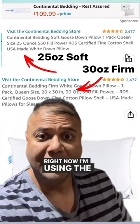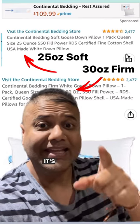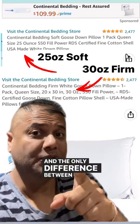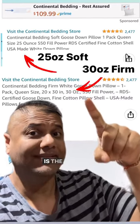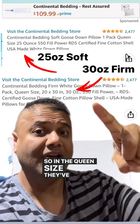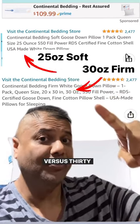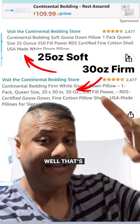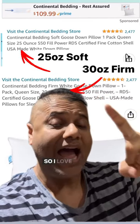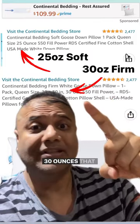Right now I'm using the White Goose Down Pillow from Continental Bedding. It's got a 550 fill power, and the only difference between the two, if you look carefully, is the amount of down inside. In the queen size, they've got 25 ounces in the softer one versus 30 ounces in the firm — that's a difference of almost 20%. So I love it. That's a lot of down: 30 ounces in my pillow.